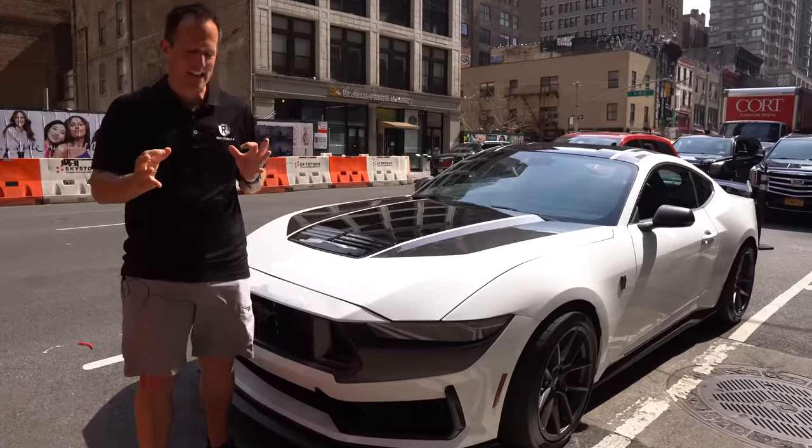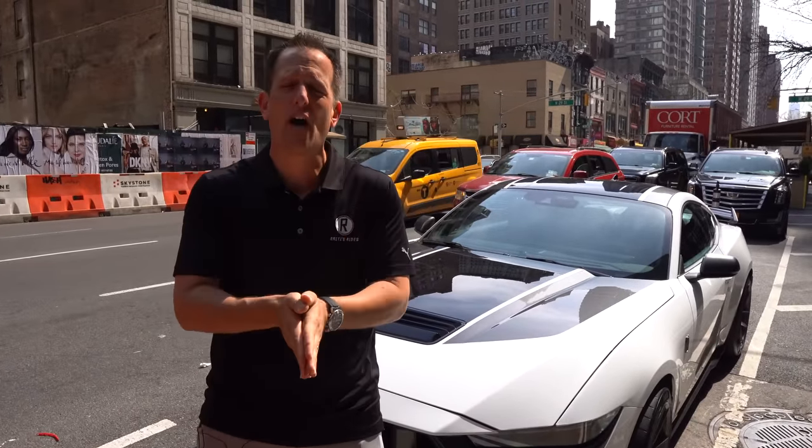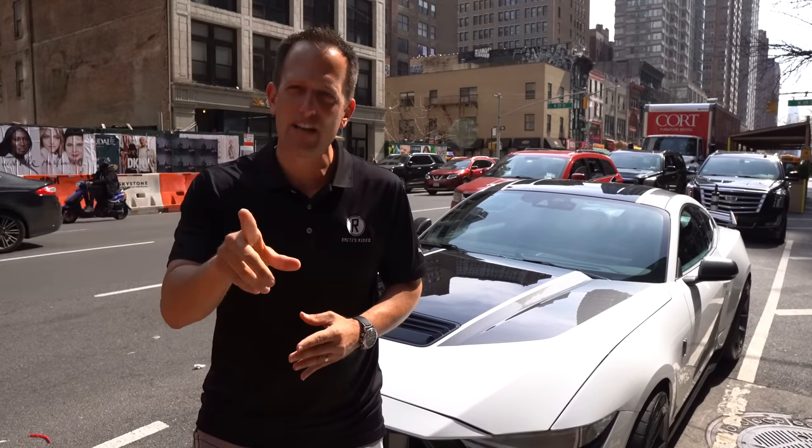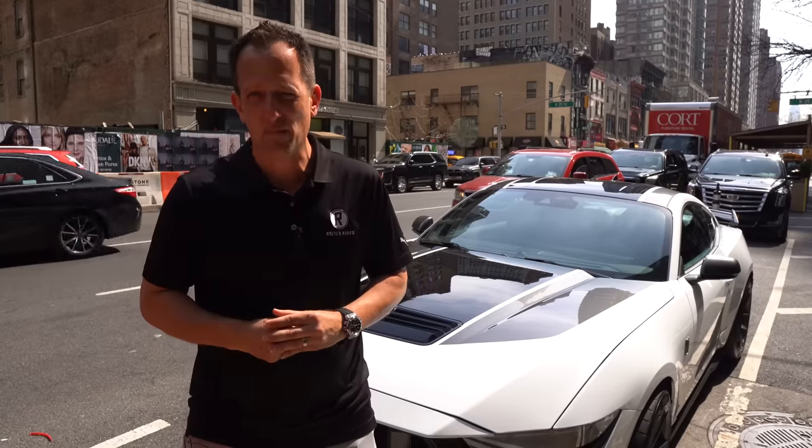Crazy action here in New York City. A big thank you to the whole Ford team for allowing us some time to meet Lori the chief engineer and really get to know the Dark Horse a little bit more. Let me know what you think — for the price, are you liking what Ford is bringing to the table with this Dark Horse? Let me know in the comment section. If you're new to the channel, hit that subscribe button — it's worthwhile coming back for more. And thank you to our subscribers for being part of the Rady's Rides family. I'll see you on the next ride.